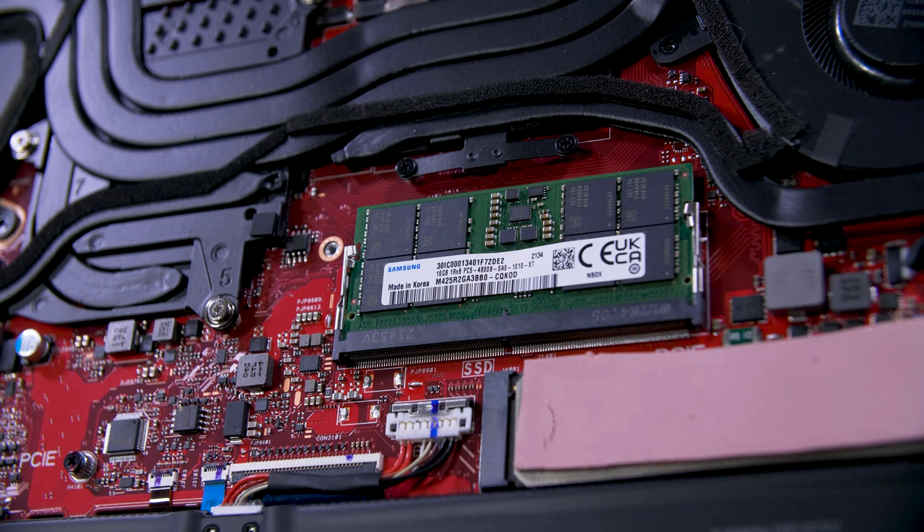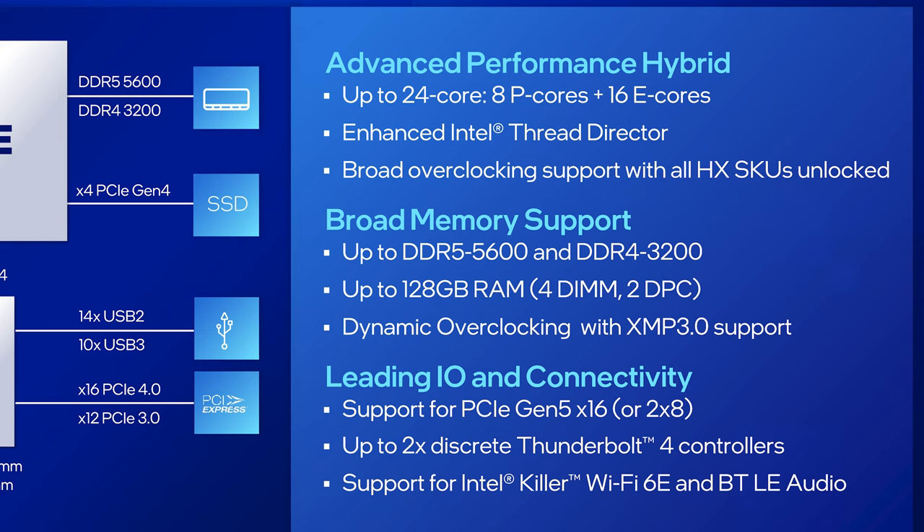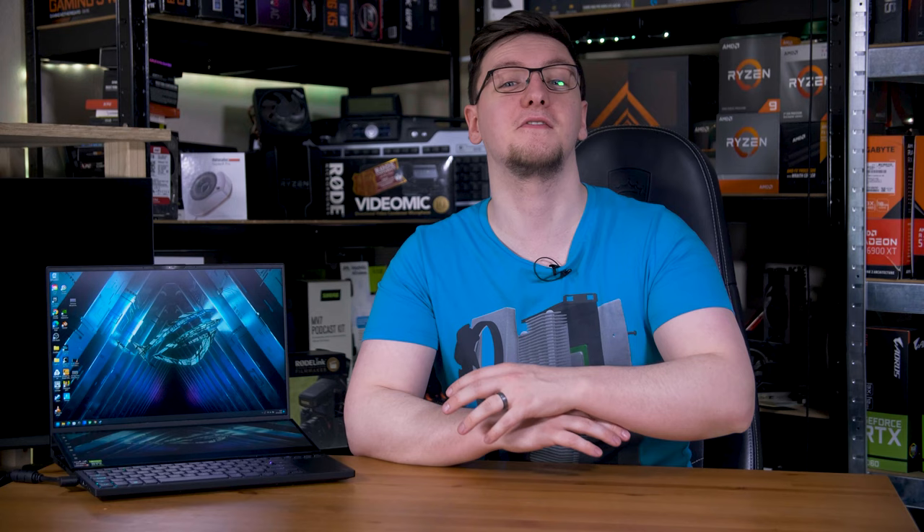The chips still support both DDR5 and DDR4, giving laptop manufacturers a bit of flexibility when designing a new model, and it does support XMP 3.0 as well. You can have up to four RAM modules for a total of 128 GB of RAM, which combined with the 24 total cores, should make these absolute productivity powerhouses.